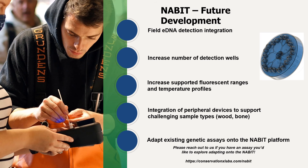As new chemistries and approaches become accepted as standard practice, we will improve the NABIT to host them. Future versions of the NABIT will also incorporate the ability to use thermocyclic heating profiles, which will unlock key PCR assays to be used on our platform. A huge number of use cases will also drive the development of peripheral sample preparation devices to unlock a diverse set of difficult input sample types.